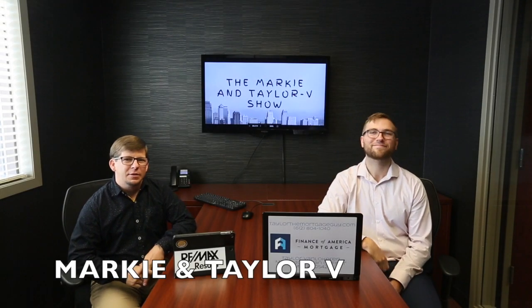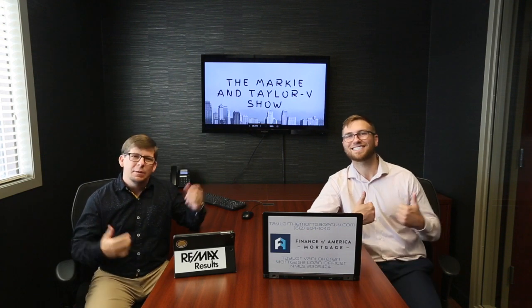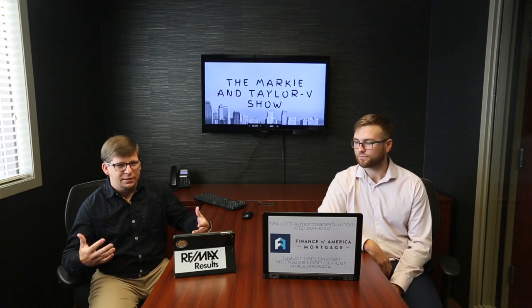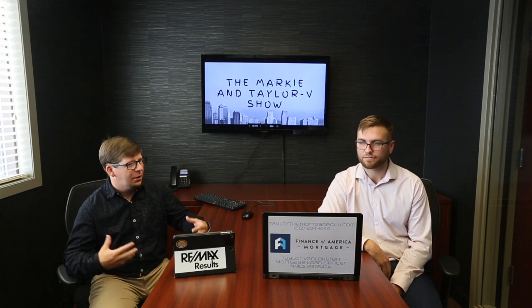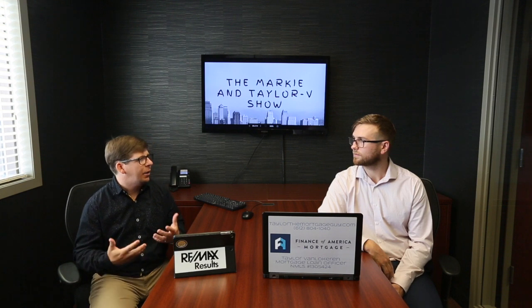Hey everybody out there, Marky Winger from Remax Results and the Jenkins Real Estate team sitting down with the one and only Taylor V with Finance of America. We have a lot of buyers that we're working with, and one of the things we always bring home to them is work with a great lender. Right now with multiple offers, what are you as a lender doing for your buyers to help their offers get accepted?